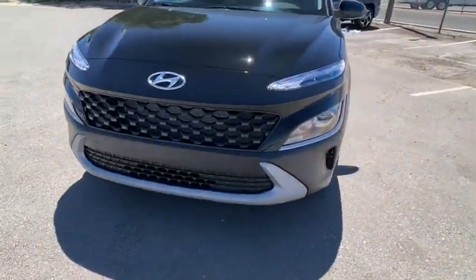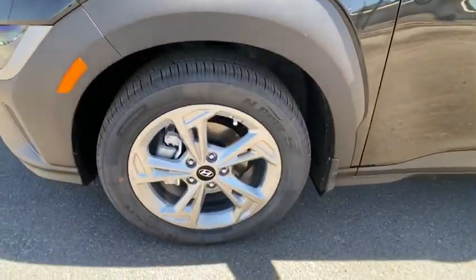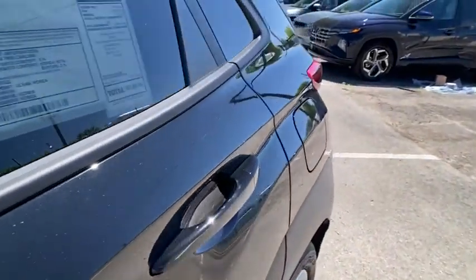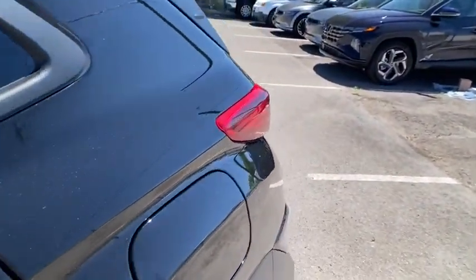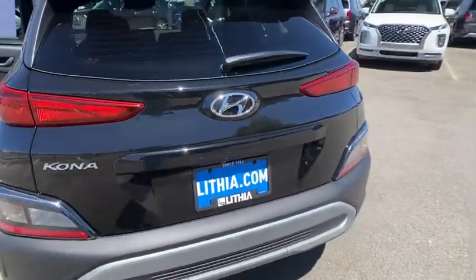Four-wheel disc brakes, aluminum wheels, auto-off headlights, rear defrost, front-wheel drive, AM-FM stereo radio, bucket seats, electronic stability control, child safety locks, passenger airbags, MP3 player, power door locks. Your new ride is just a phone call away.